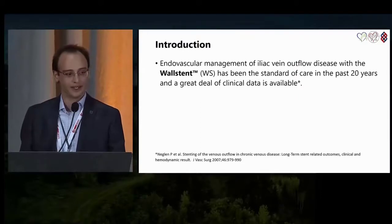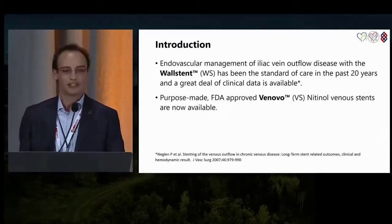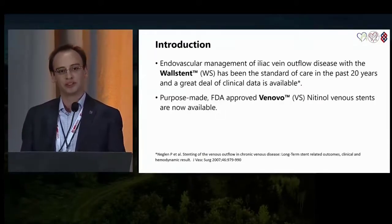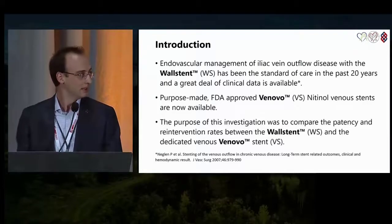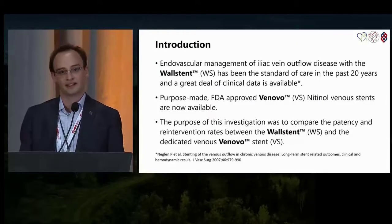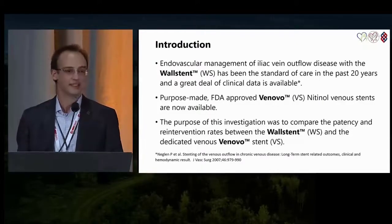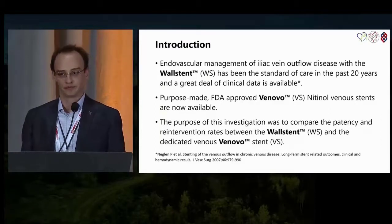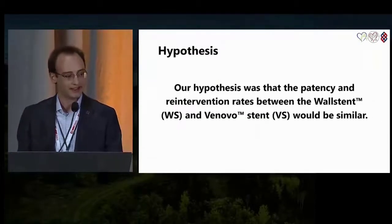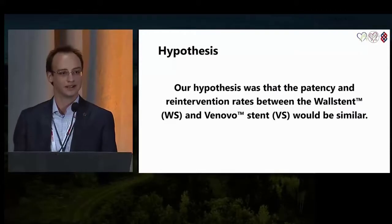More recently, we have purpose-made, FDA-approved Nitinol Venovo stents on the market. The purpose of this investigation is to compare the patency and re-intervention rates between the Wall stent and Venovo stent. Our hypothesis is that the patency and complication rates are similar.